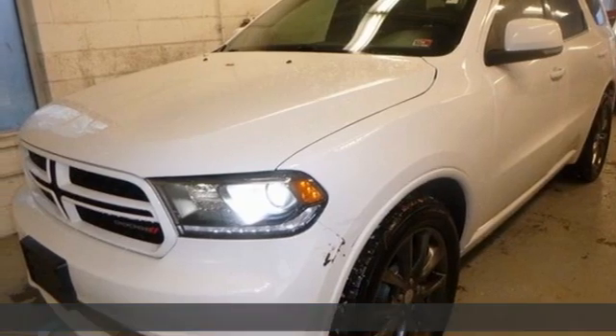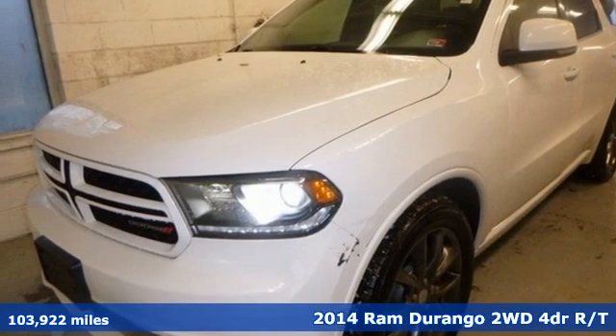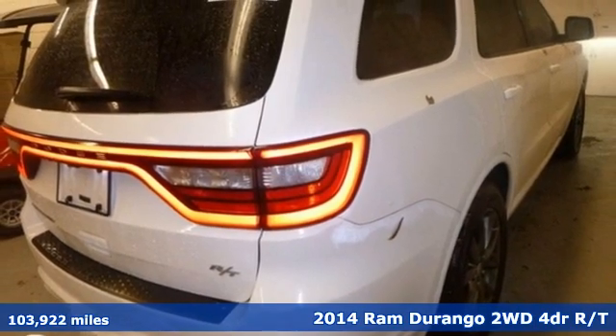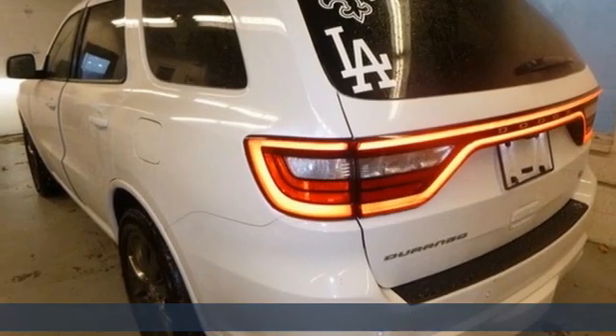It's a 2014 Ram Durango. Take command of a full-strength SUV that simply never settles. It comes nicely equipped with features you'll love.